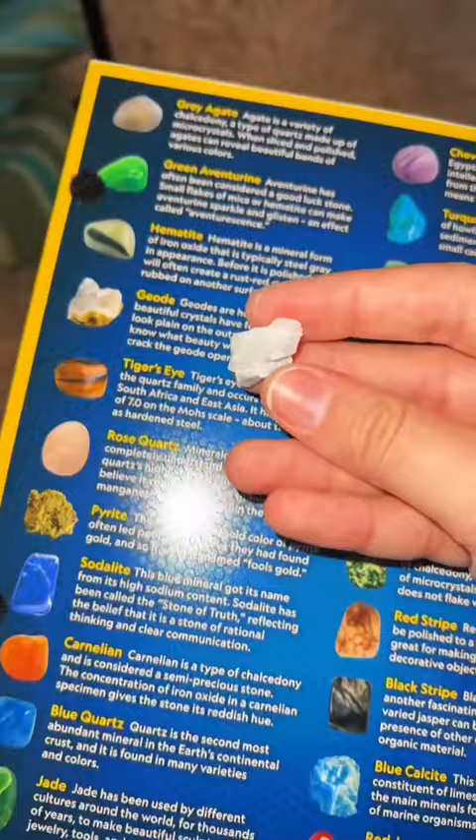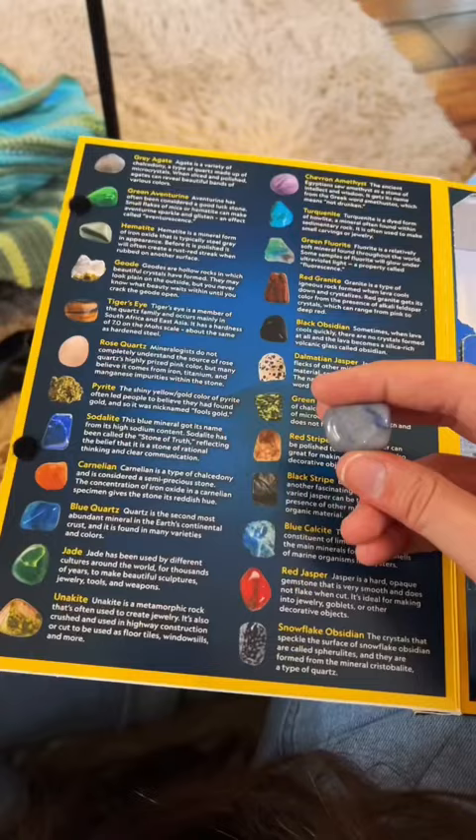Number 5: geode. Number 6: I think this is red granite, which confuses me because I thought we already had a red granite. Number 7: I genuinely can't tell what this is.